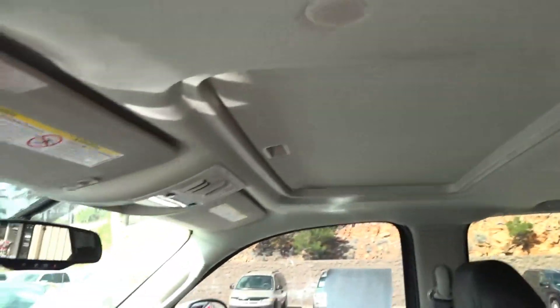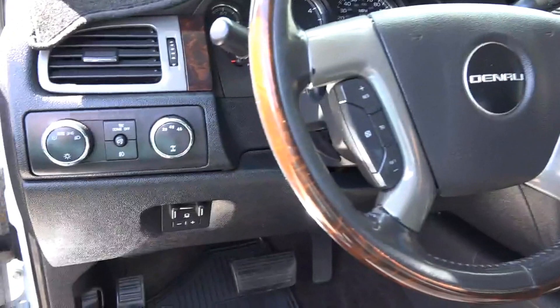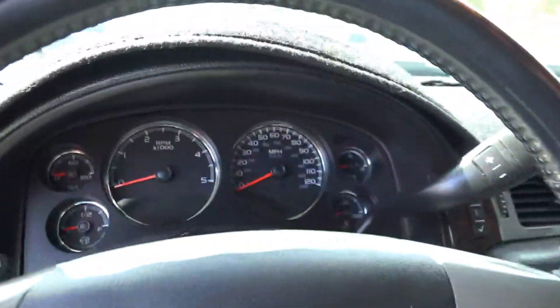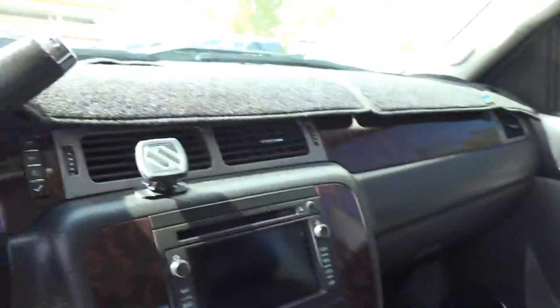No problem. You've got cooled seats. Oh, it's going to be cold in the winter? No problem, you have heated seats. Folks, this is the Denali edition. This is loaded up with every option you could possibly think or want.